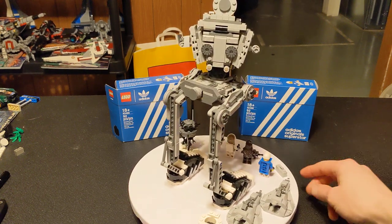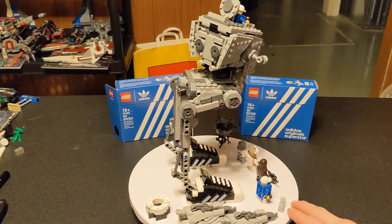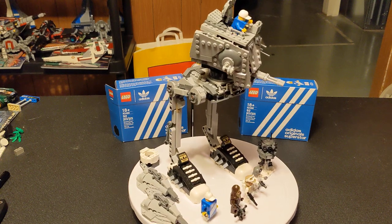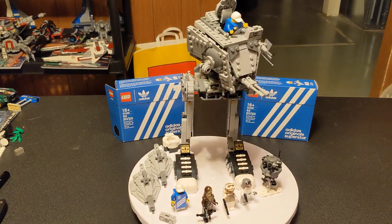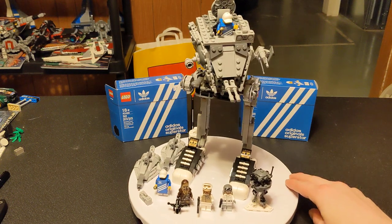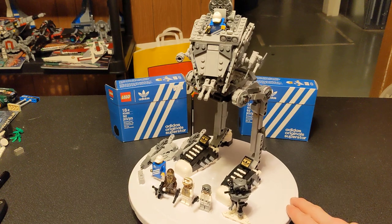We are looking at set number 75322, the Hoth AT-ST from 2022, but he's wearing some sick shoes. He's got the Mini Adidas Original Superstars, set number 40486, strapped to those lovely little feet, instead of his big ol' clompers over there.